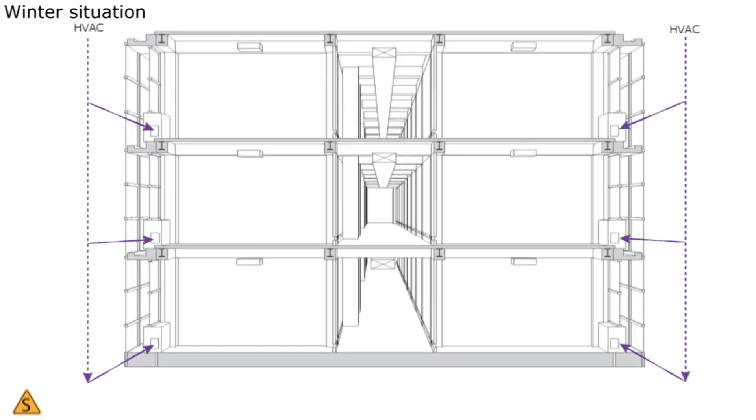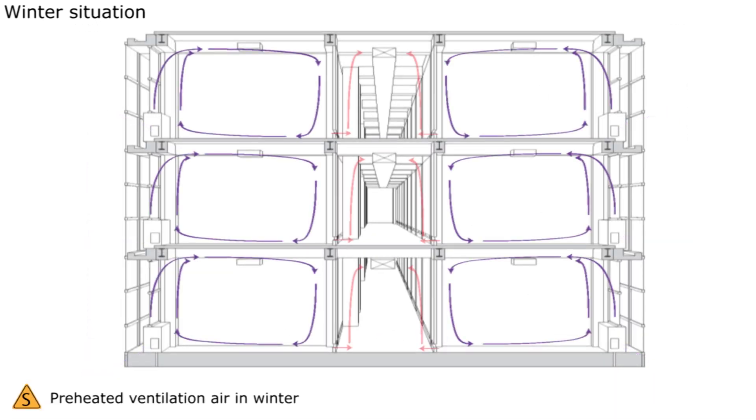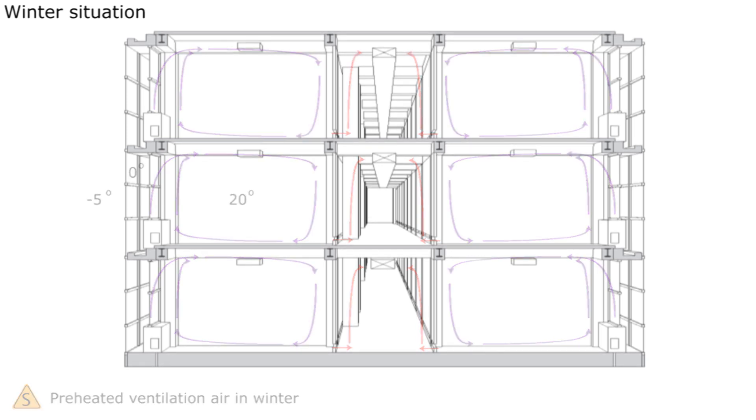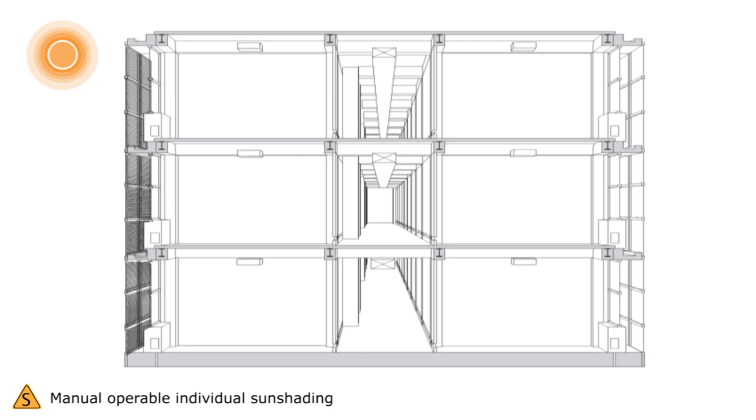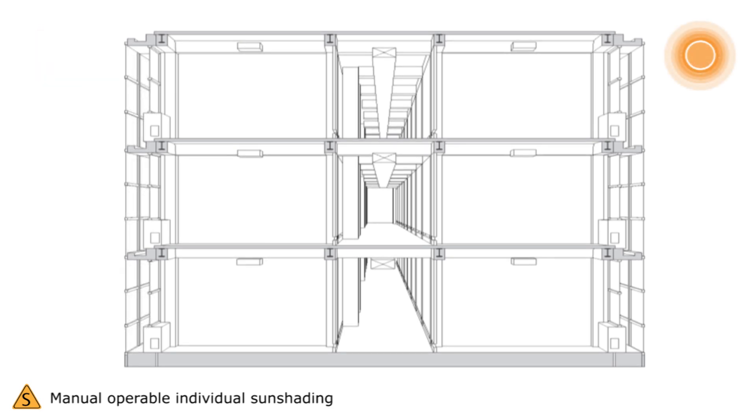In winter the double skin facade is used to preheat the air before going to the HVAC system. Afterwards the air can be warmed up to the desired temperature of the user. The air is extracted through central exhaust in the corridor. To prevent glare on computer screens and solar radiation in the offices, there is a sun shading system of electric blinds that the user can control.